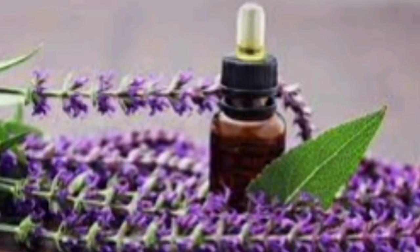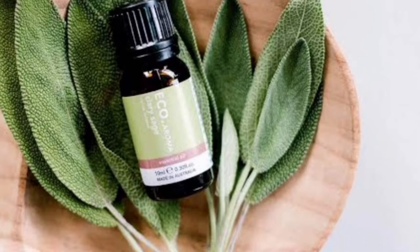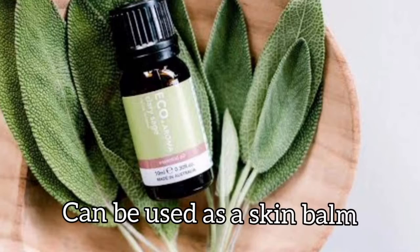Clary sage essential oil: Clary sage is a flowering herb that is native to the Mediterranean basin. The plant has a clean, refreshing scent that you can use as a skin balm.